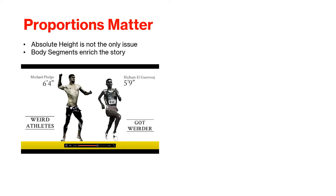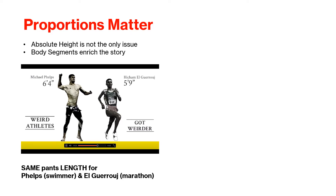Proportions also matter. As one grows, the proportion of body segments also change, not just height. Absolute height is one measure among many — it is not the only issue. Body segments enrich the story. Does Michael Phelps' long torso and relatively shorter legs work to his advantage in swimming? To emphasize the point, he wears the same pant size as the smaller El Garouge, an elite marathoner.